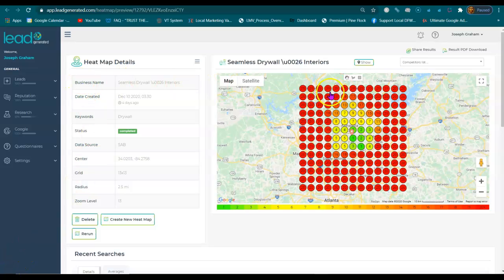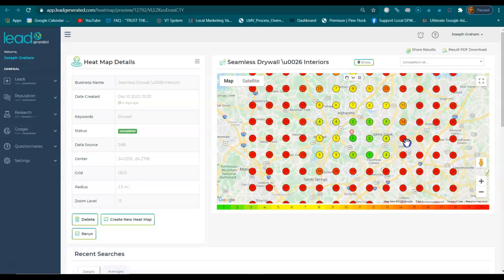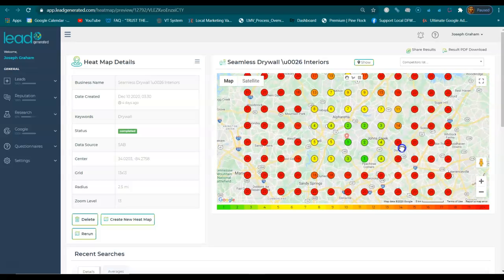Howdy, my name is Joseph. This is for Seamless Drywall and Interiors. What we're looking at right now is called the heat map, and what this is showing us is where you do and where you do not rank or being shown in search results.